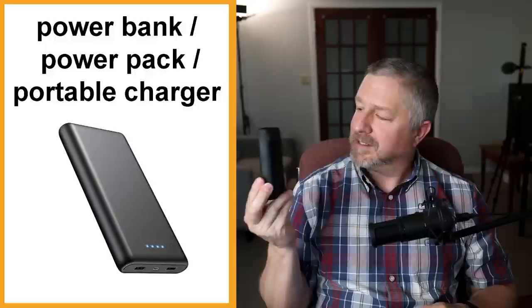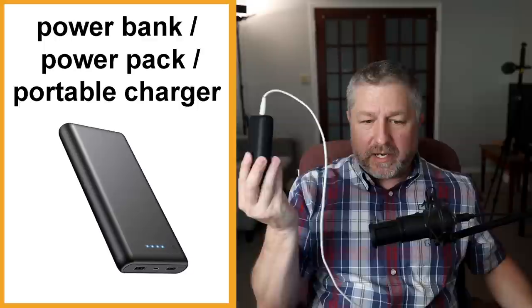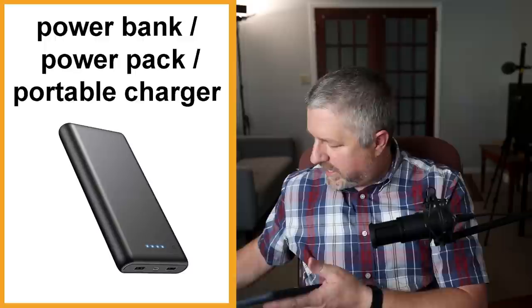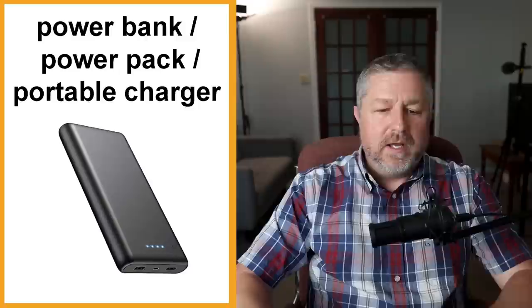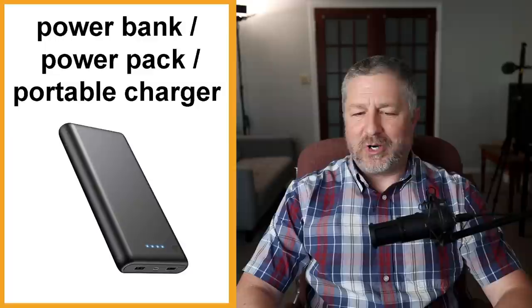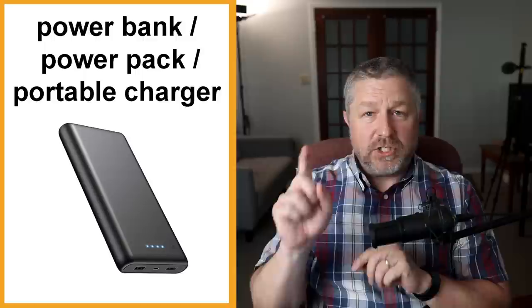Power pack or portable charger. These are cool devices — like a big rechargeable battery where you can plug in a charging cable. If I want to charge my phone, I can plug it into this power bank or power pack or portable charger. In English, we haven't totally decided what to call them: some people say power banks, some say power packs, some say portable chargers. They're just a nice device you can use to charge your phone or another device when you don't have access to electricity. When Jen goes to market, she takes a power pack with her to charge her phone.